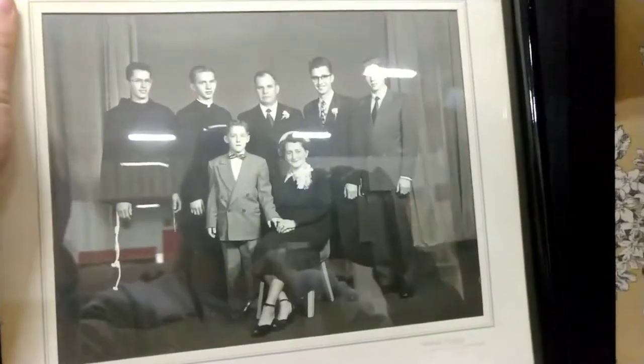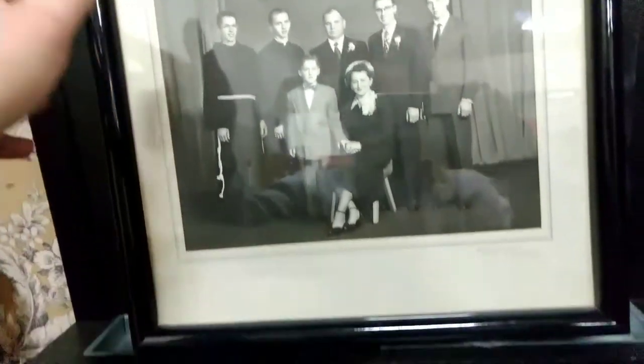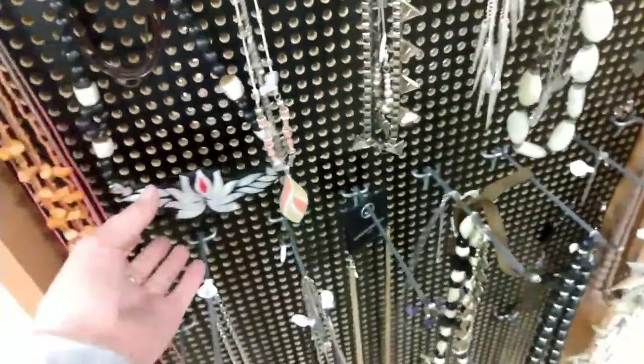This picture was really sweet. I'm not sure if it was a family picture — maybe someone graduated, or it looked like a couple of them were priests, so maybe they had just become priests and were celebrating. I wasn't quite sure, but it was a cool framed picture.